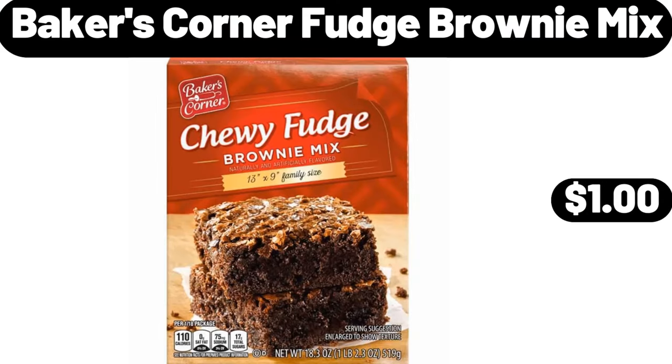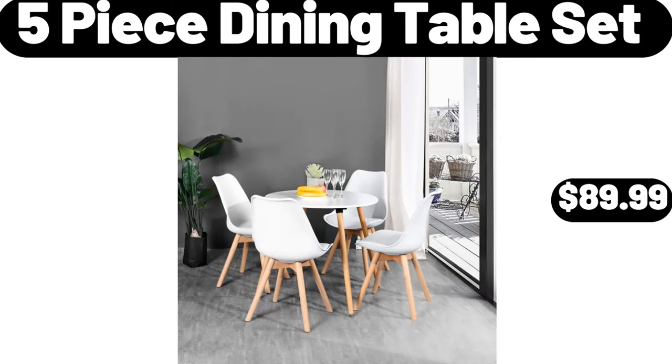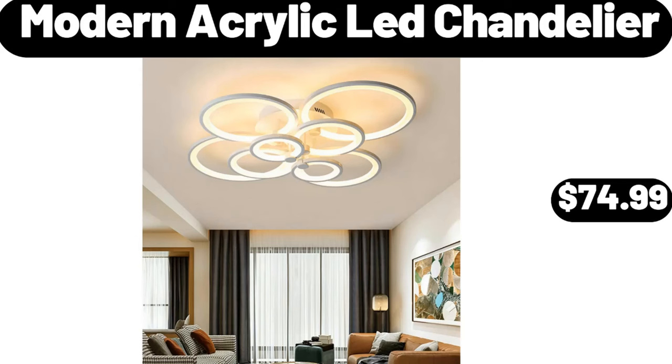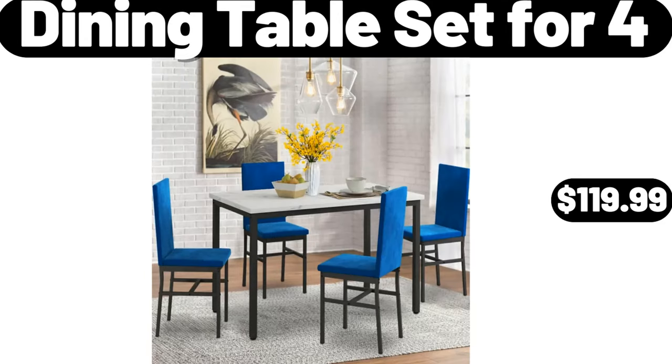Baker's Corner fudge brownie mix, $1.00. 5-piece dining table set, $89.99. Smart cutting board, $16.99. Modern acrylic lead chandelier, $74.99. Dining table set for four, $119.99.